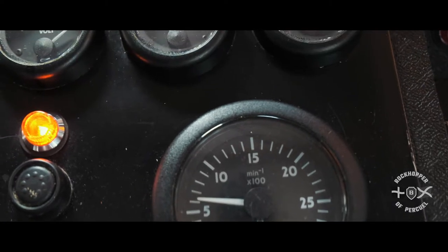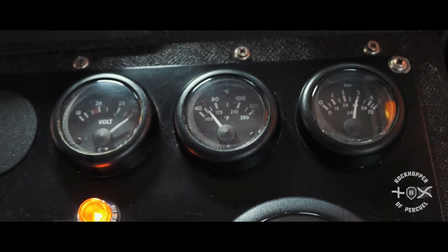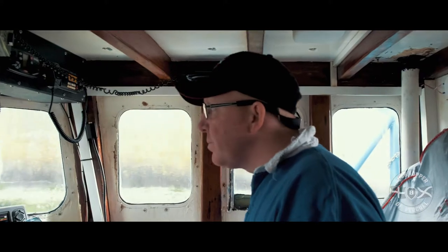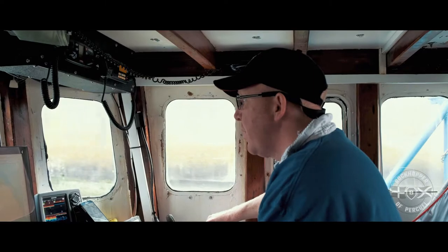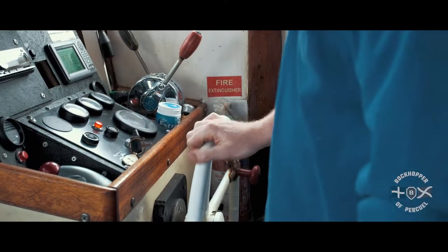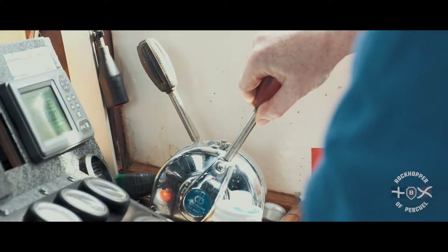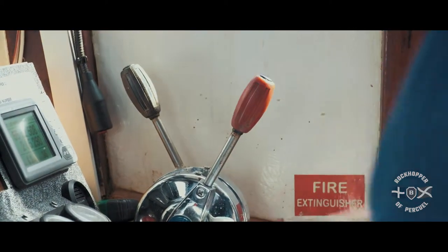Going on to the control panel for the engine itself, we have the voltmeter, the engine temperature, the oil pressure and the rev counter. Each dial tells us exactly what the engine is going through at any given time — the pressure and the load that we're under. Once we are towing, there's more pressure on the engine because obviously there's a lot of weight behind the vessel, so you've got to keep an eye on the gauges when you're at sea.